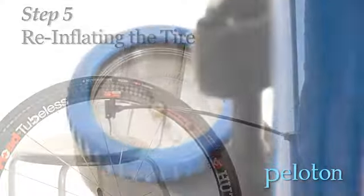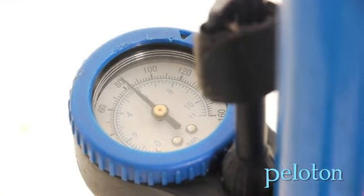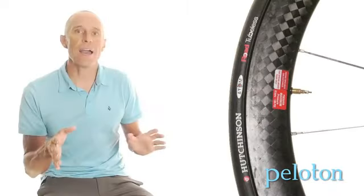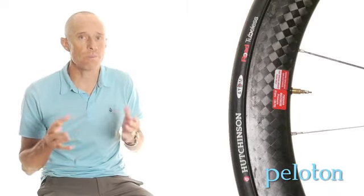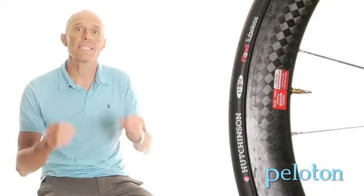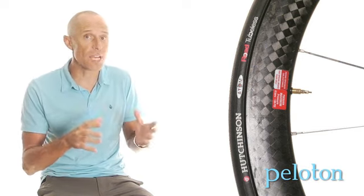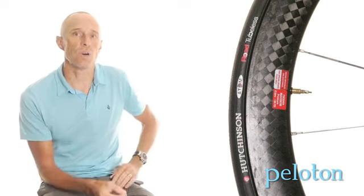Put in the pressure you want to ride — 80, 90, 100 psi — and then spin and wobble the wheel to distribute the sealant. These five steps will have you quickly rolling with the benefits of tubeless, and overall it's an absolute magic carpet ride. It's plush yet responsive, supple yet lightning quick, all at once.